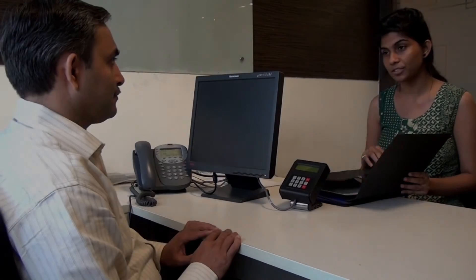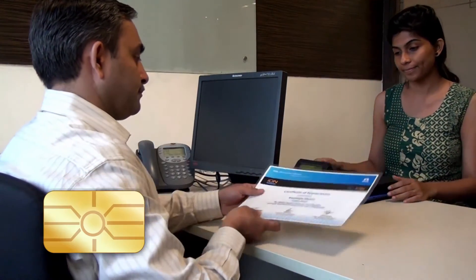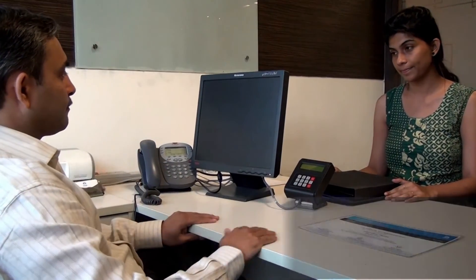Ion SIMS also has the ability to generate smart degrees — RFID embedded certificates that are tamper-proof, making verification and re-issuance highly secure and authentic.